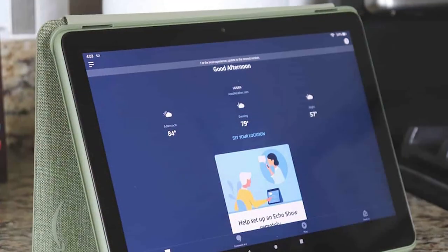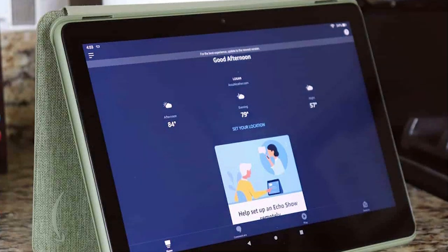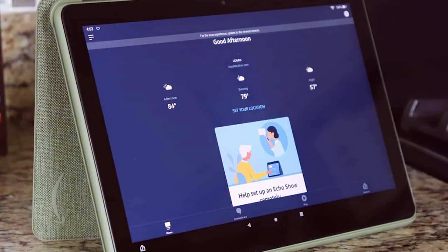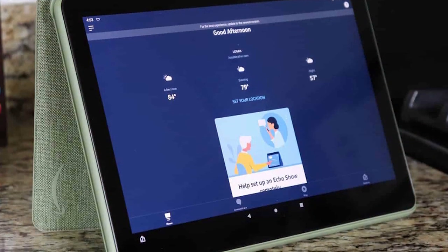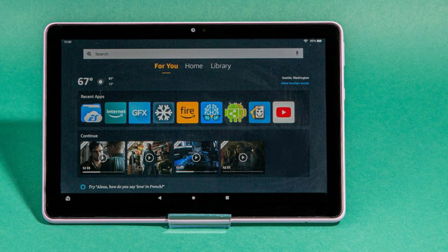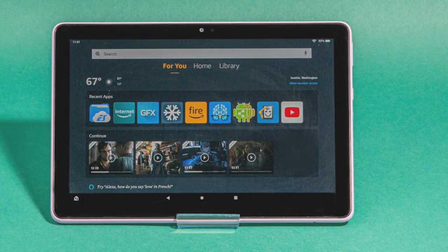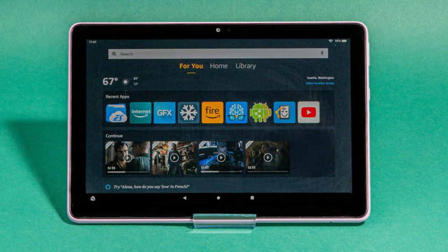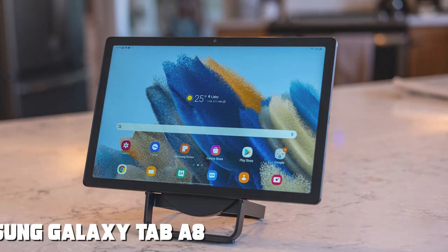The tablet's 32GB or 64GB storage options, expandable up to 1TB with a microSD card, ensure you'll never run out of space for your media collection. Whether for work or play, the Amazon Fire HD 10 tablet is a versatile companion that offers affordability without compromising on quality.